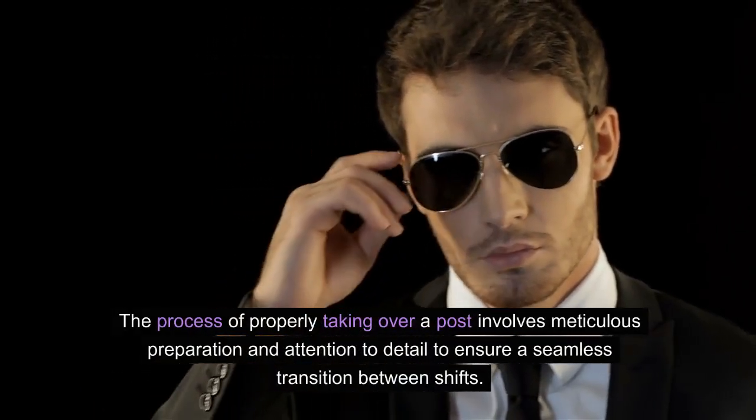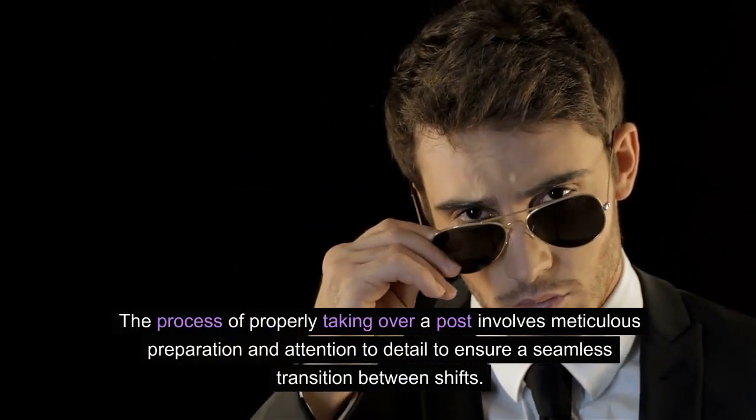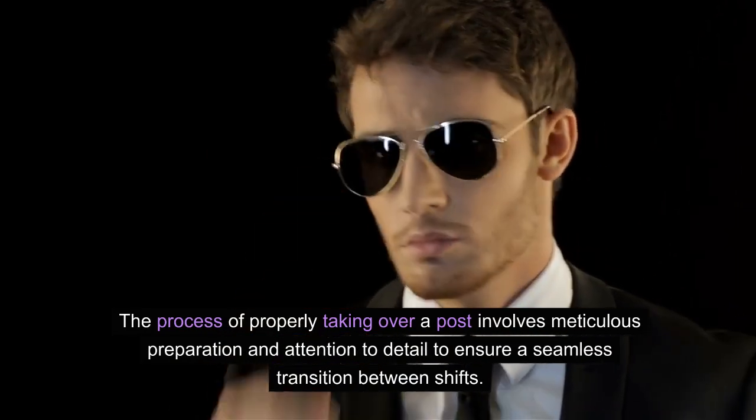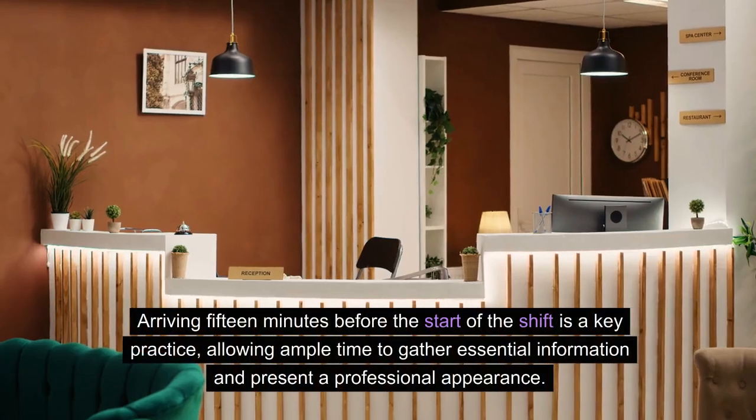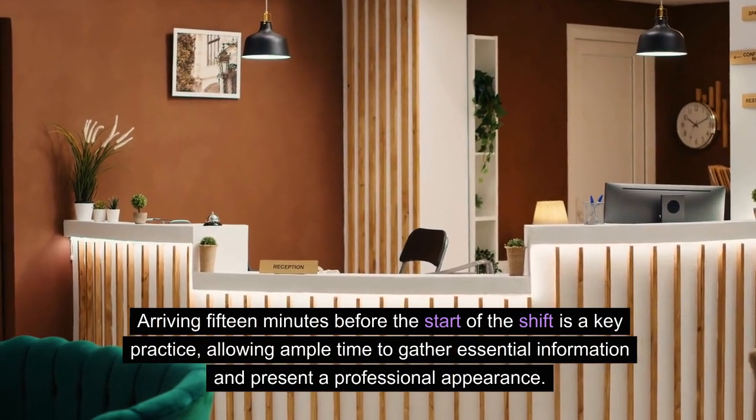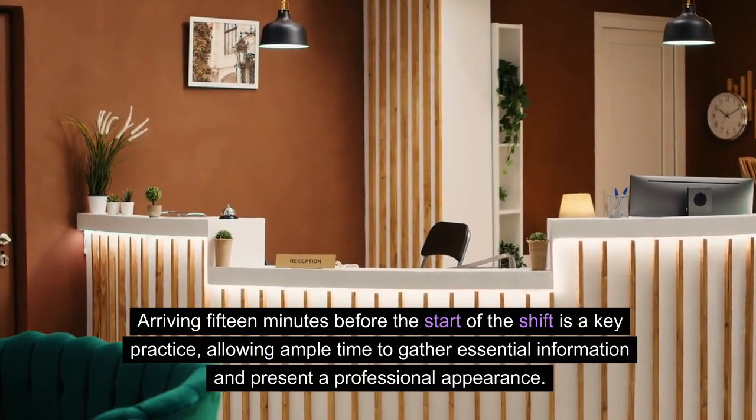The process of properly taking over a post involves meticulous preparation and attention to detail to ensure a seamless transition between shifts. Arriving 15 minutes before the start of the shift is a key practice, allowing ample time to gather essential information and present a professional appearance.